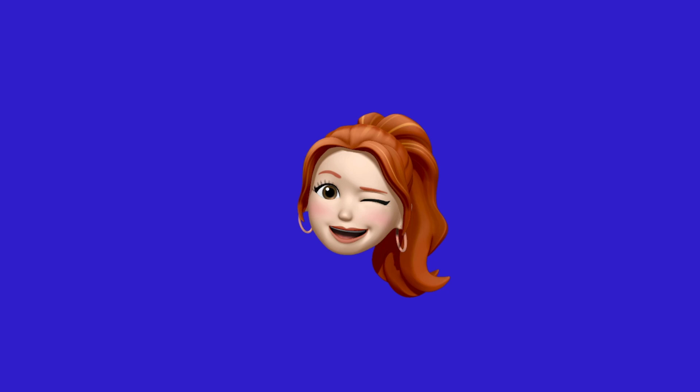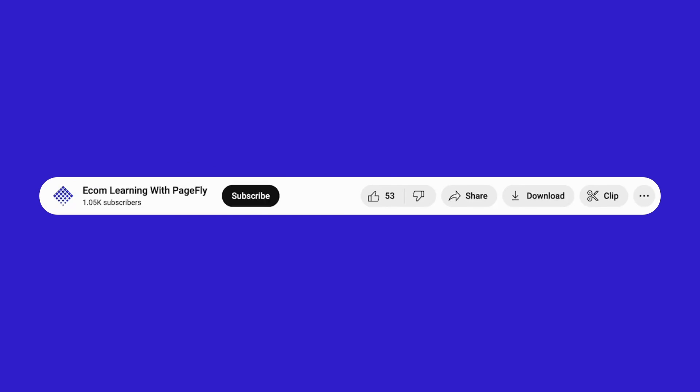That's all for today's video. Hope these insights will help. I look forward to seeing you succeed with your Shopify food store. If you found this video helpful, please like, share, and subscribe to our channel for more valuable content. Thank you for watching.